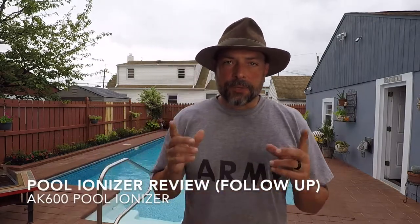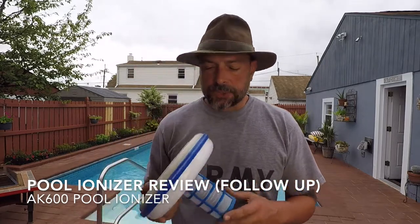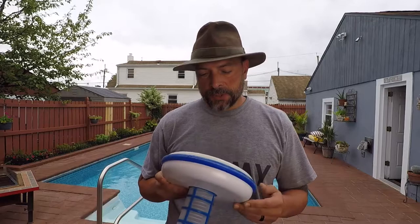Hello, it's Helder here, and today I want to do a brief follow-up video on my AK-600 Pool Ionizer. I reviewed this ionizer last season. I got this whole season in with the Pool Ionizer, so I'm incredibly happy. It does exactly what it promises.